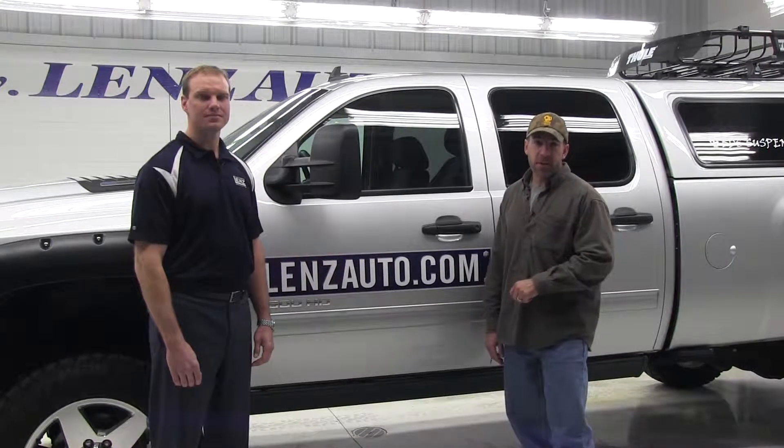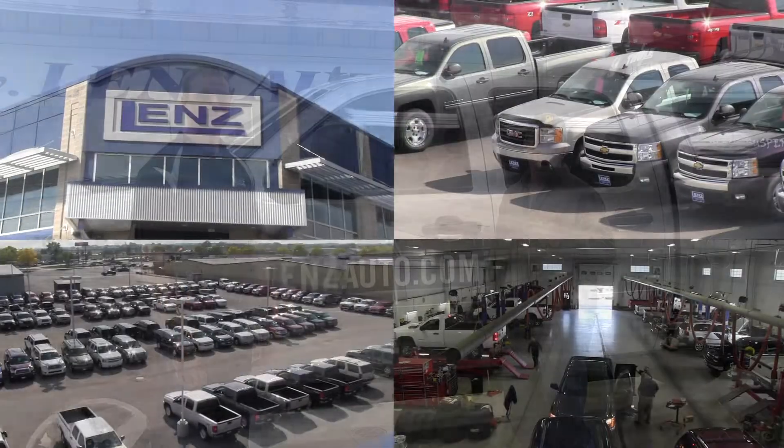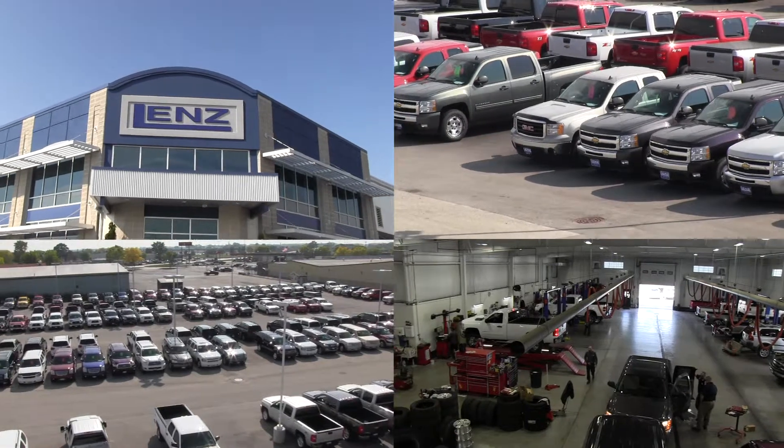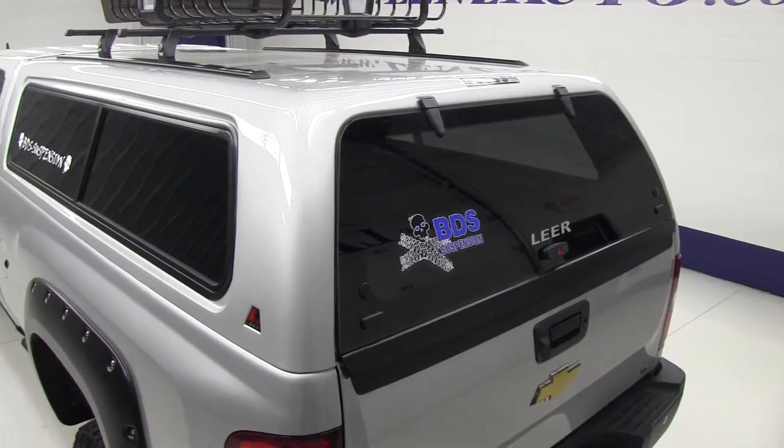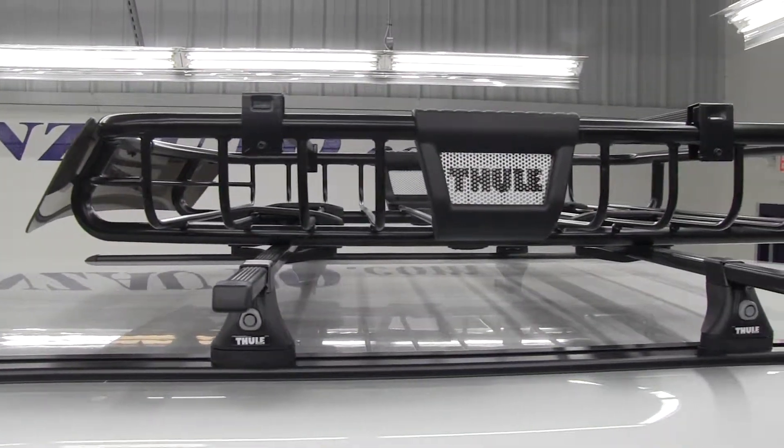On this week's Lentz Truck Upgrade segment, I'm with Brian Lentz of Lentz Truck, America's leading used truck dealer. Brian, what have you done to our duck truck? Craig, we just installed a bed slide in the bed of the truck, a Lear cap on top, and a Thule cargo basket on top. Awesome. Let's take a closer look.